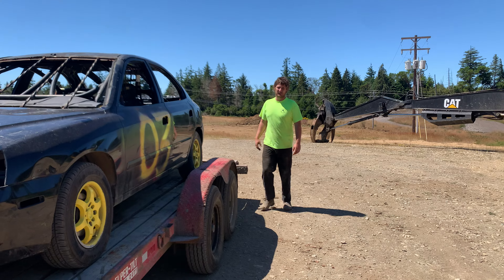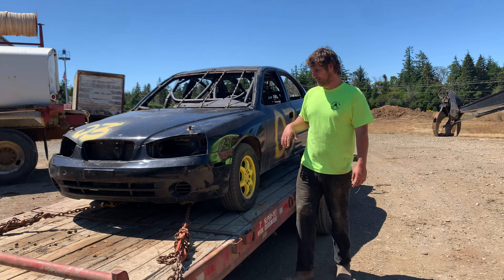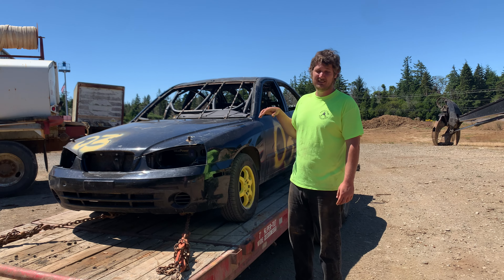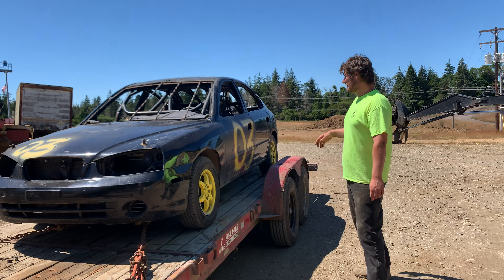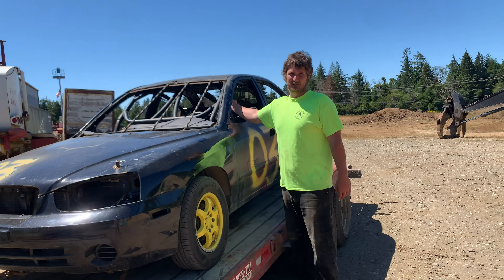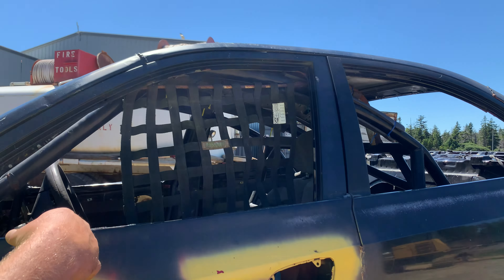It is a 2002 Hyundai Elantra — pretty much a Korean rickshaw. It's got a two-liter putting out 135 horsepower, good tires on it. They put a roll cage and bolted it inside, it's got a four-point harness, and it's got a screen so nothing comes flying in at me.